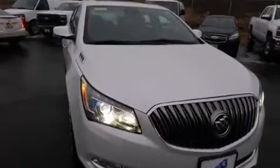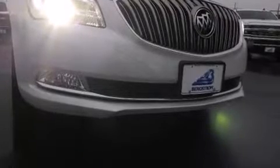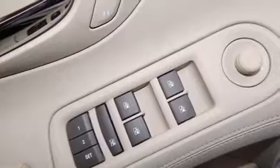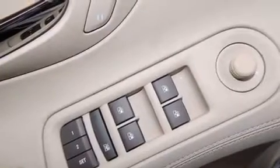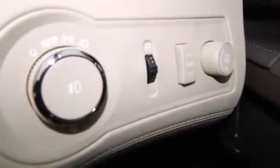Drivers benefit by not having to take their eyes off the road. With high-intensity discharge headlights illuminating your path, you'll always appreciate maximum visibility. Premium sound drives 11 speakers, providing you and your passengers a sensational audio experience.